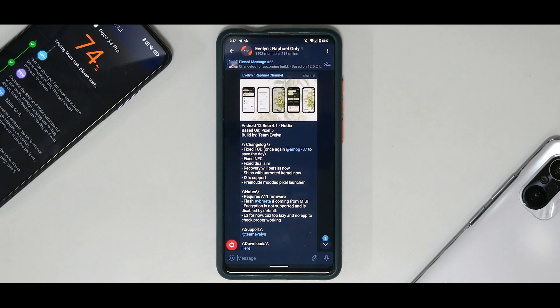FOD madness on the K20 Pro with Android 12 Beta 4.1 — this is what a good development team can do. I've been using this since yesterday. Team Evelyn's Android 12 Beta 4.1 hotfix is based on the Pixel 5 build. The changelog includes: fixed FOD, with AMOG 787 saving the day; fixed NFC for the Mi 9T Pro (the K20 Pro doesn't have NFC).